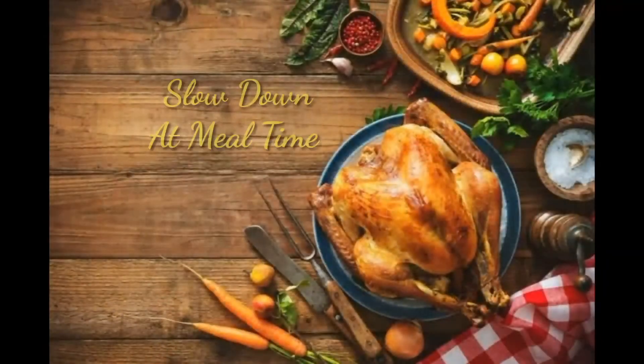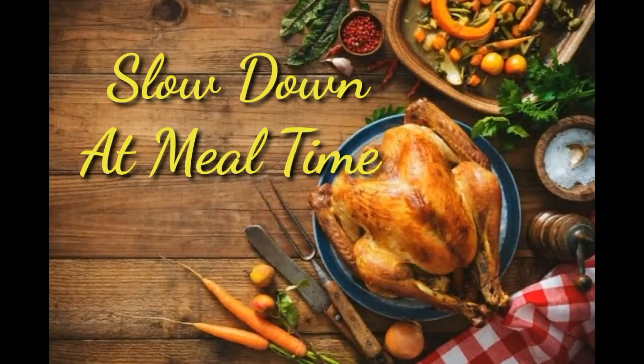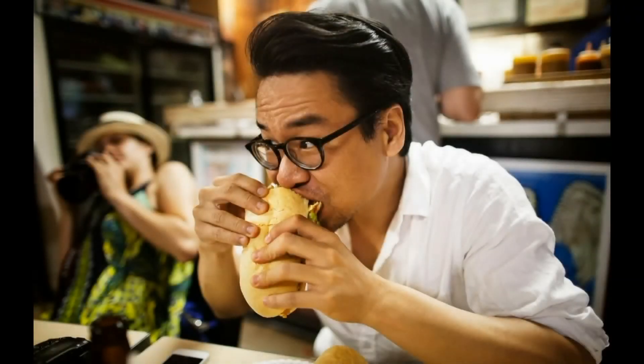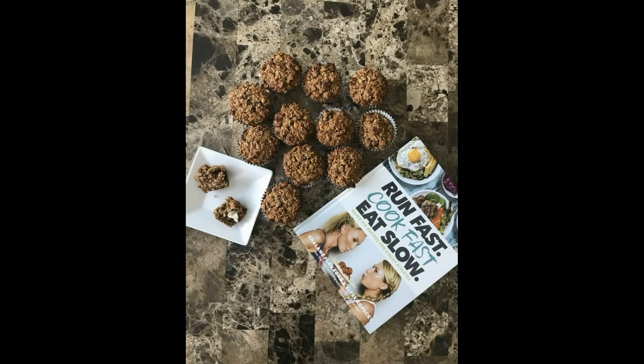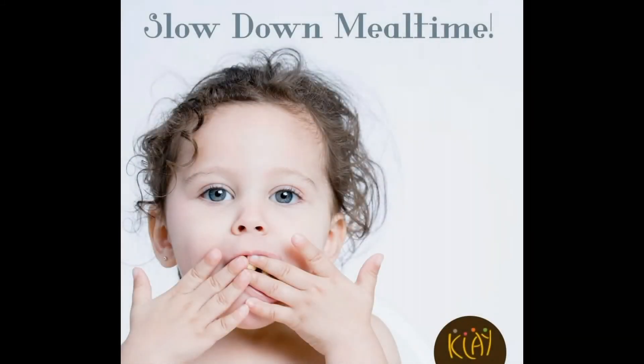19. Slow Down at Meal Time. Instead of eating on the run, try sitting down and focusing on the food you're about to eat. Dedicating time to enjoy the taste and textures of foods can have a positive effect on your food intake.